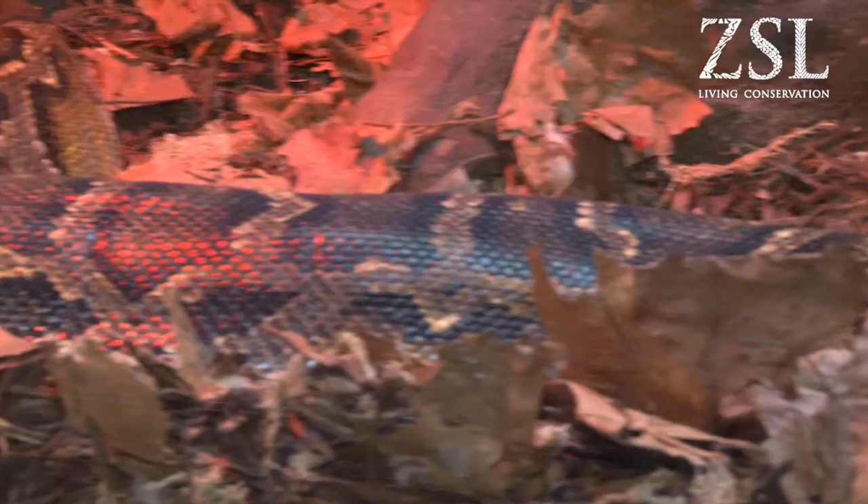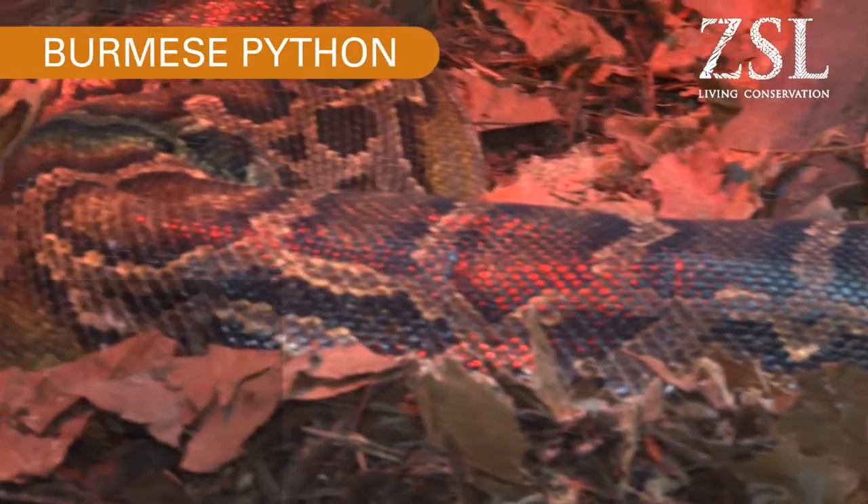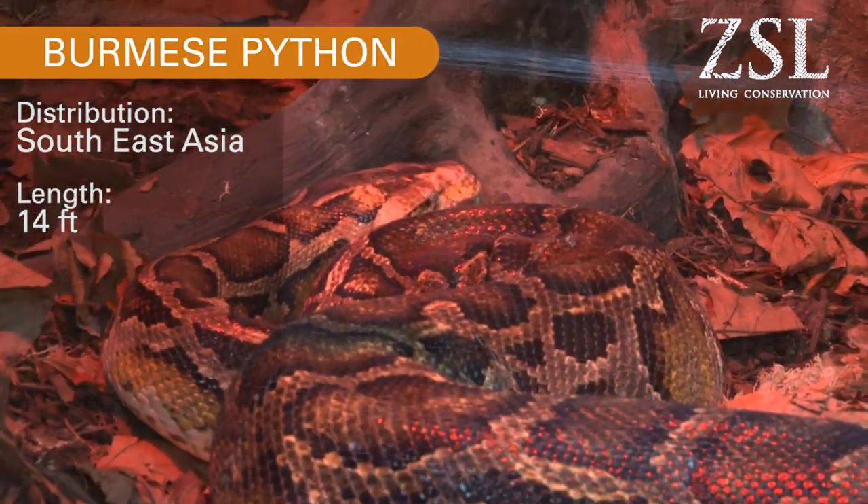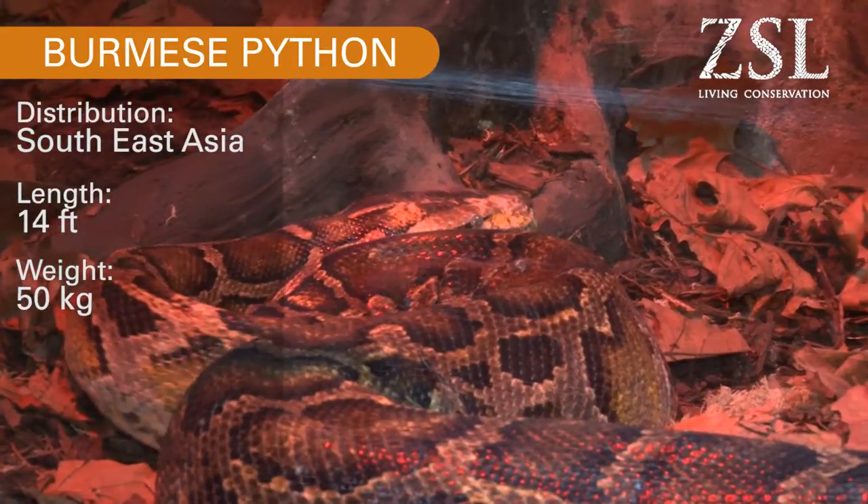The first snake on the list is our Burmese Python. She's our biggest snake in the Reptile House. Her name is Bertha. She's around just over 14 feet in length. They do get a lot bigger than this, and she weighs around 50 kilos.